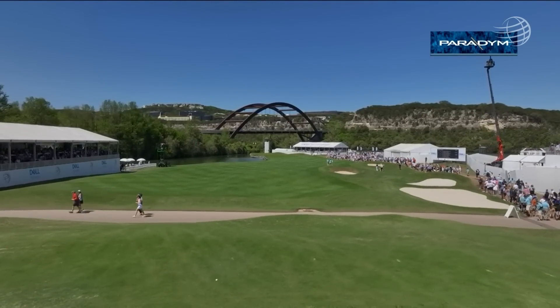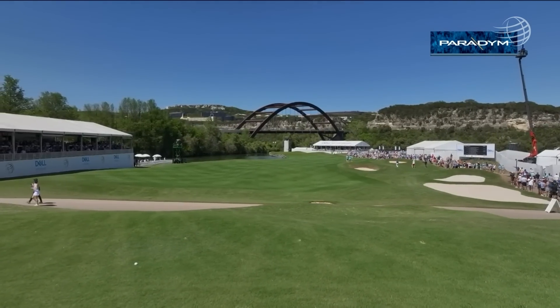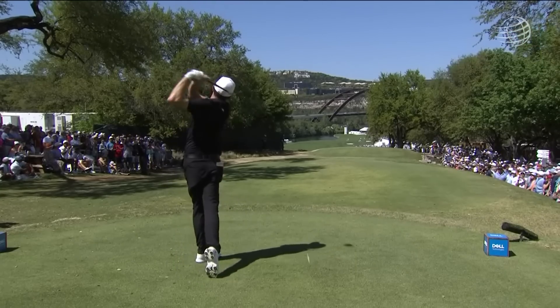There's our drone shot brought to you by the Paradigm driver and irons from Callaway, providing a shift in perspective on this hole. But it's just so tough when your opponent just blisters one down there, and you're already three down.